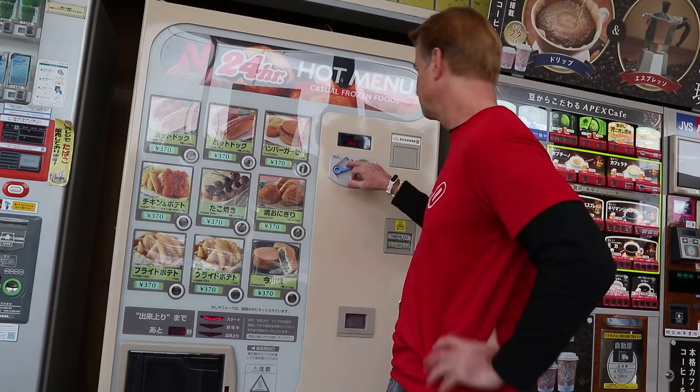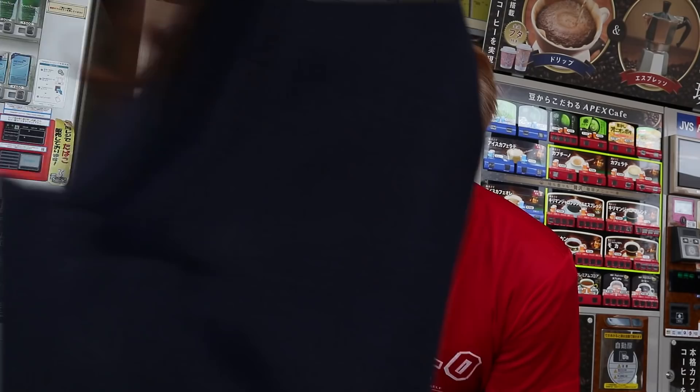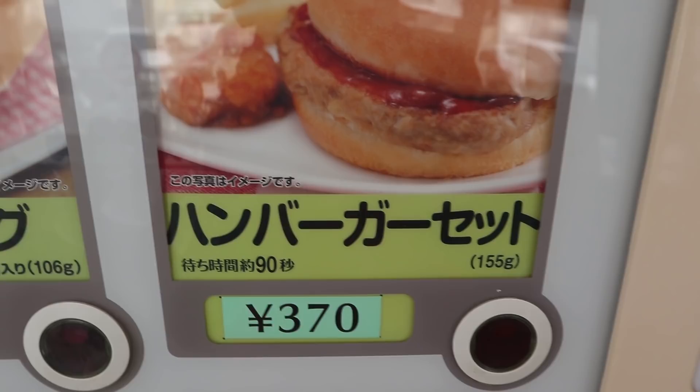It takes two minutes for the hot dogs. Look at that — you get two hot dogs for 370 yen, that's about $3. There's a hamburger and fries and a nugget for the same price. In fact, everything on the menu is 370 yen.